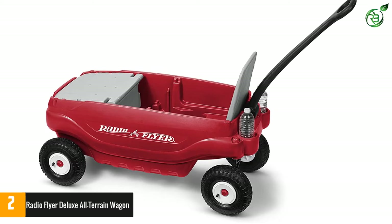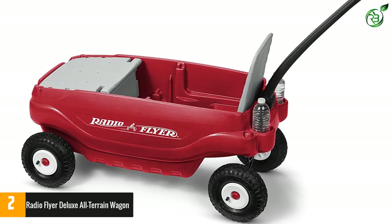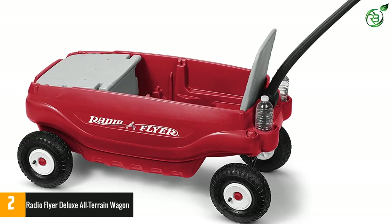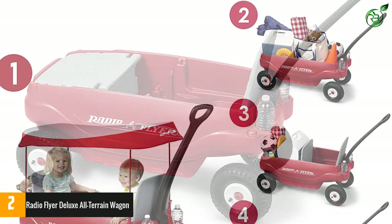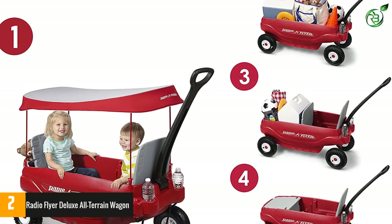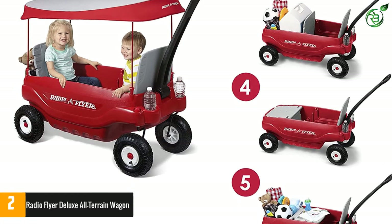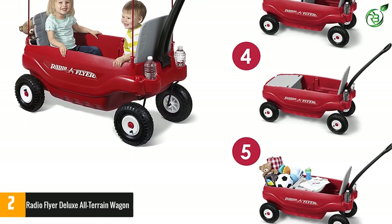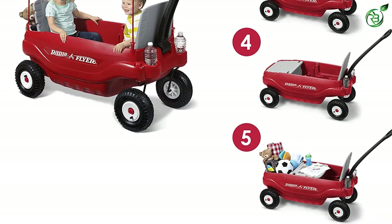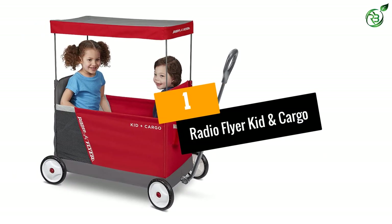The collapsible frame comes with a collapsible handle, and safety seat belts and padded seats keep everyone comfortable. The spacious cart accommodates diaper bags, chairs, coolers, sports equipment, and more. Seats consist of five-way folding seats, and the plastic body offers easy cleaning.